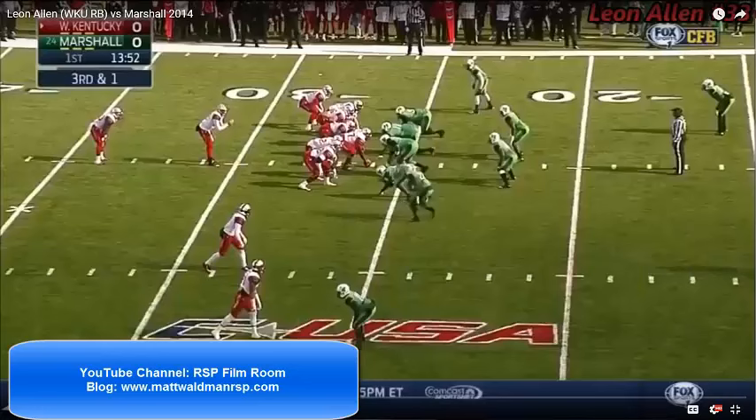Welcome to the RSP Boiler Room. I'm Matt Waldman with the Rookie Scouting Portfolio. The Boiler Room is a series devoted to looking at a handful of plays from a prospect that really make a difference in helping a decision maker see what sets this player apart and makes him a good or bad fit for their team.